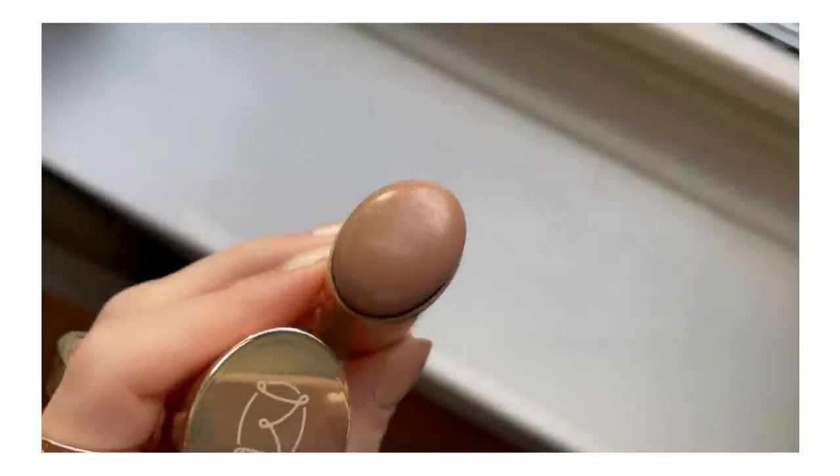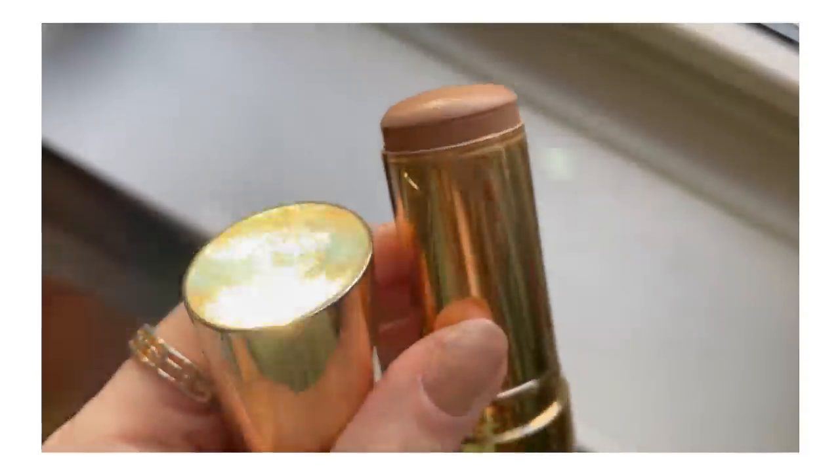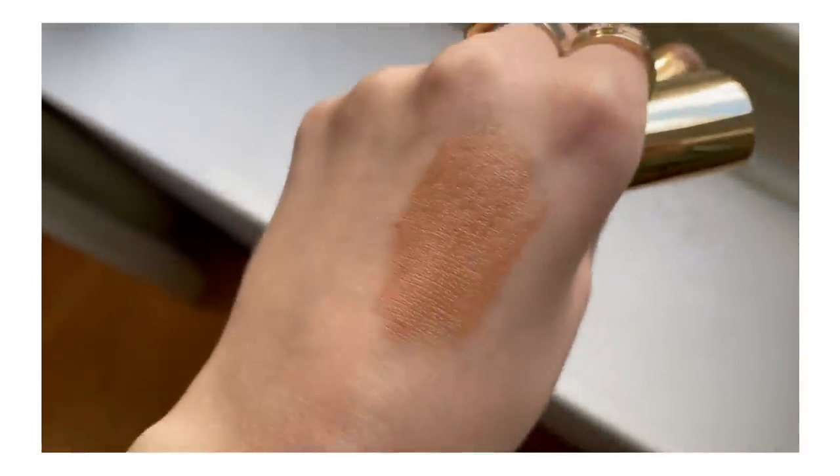This is called the Bronze Balm. I have it in the shade Quince, and it is extremely light — probably the lightest cream bronzer I've really found from a makeup brand. I'm pretty pale, and a lot of times even light shades in bronzers don't appear that light. So I would highly recommend this if you're very fair and have a hard time finding a bronzer light enough. In addition to that, the formula is so effortless to blend out.